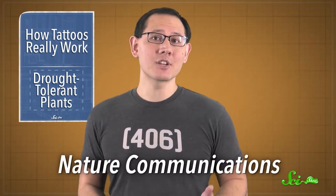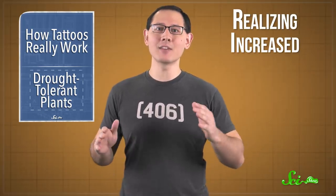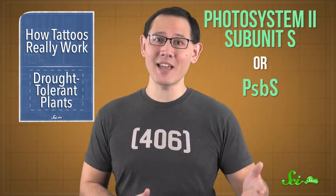A new study published in Nature Communications describes a single gene that can be manipulated to make plants more tolerant to drought. The new finding comes from an international research project called Realizing Increased Photosynthetic Efficiency, or RIPE — a huge collaboration by seven institutions and dozens of scientists. They're studying the remaining mysteries of photosynthesis, the process by which plants use light energy to produce sugars and oxygen from carbon dioxide and water. And now they've discovered that increasing the amount of one protein, called Photosystem II subunit S, or PSBS, creates water-conserving plants.